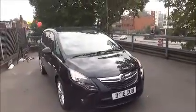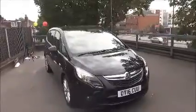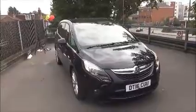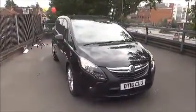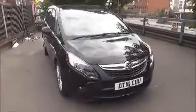This car was registered in August 2016, as you can see by the registration plate, and has a warranted mileage of 21,694. The CO2 figure of this vehicle is 161g/km and a road licence fee of £190 annually.